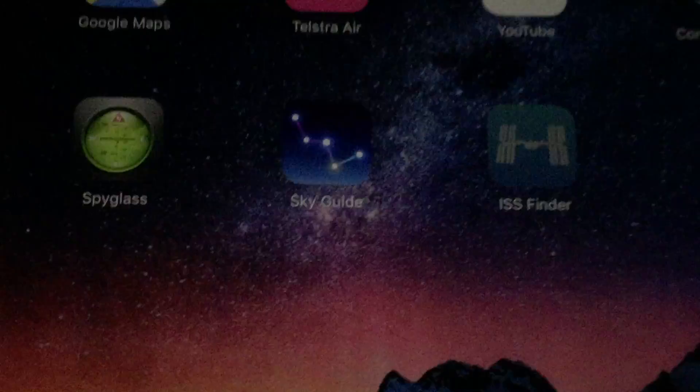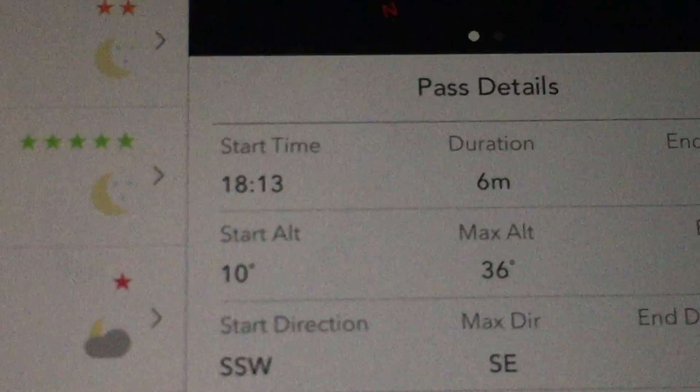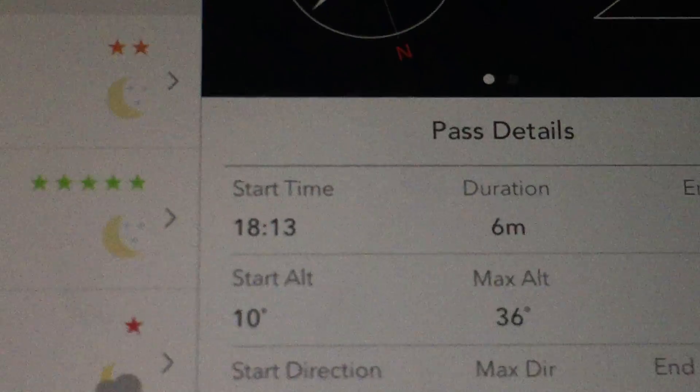There's the app, it's called ISS Finder. When you go into it, it gives you the predicted passes. It's a six-minute pass — at the moment it's 18:13, we're into 18:14 local time. So it's visible. I was actually surprised how easy it is to see.